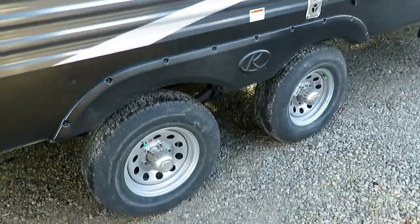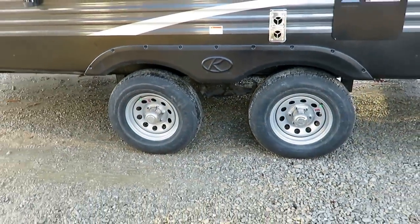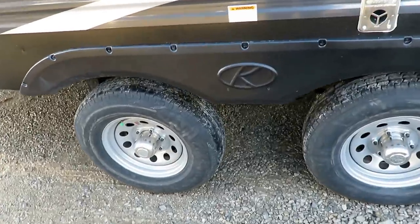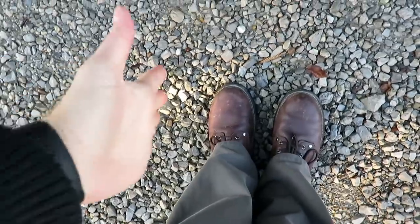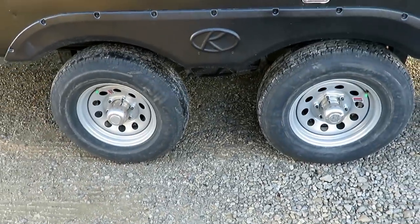Wide stance stability axles — I like to point these out because they do work. Most trailers have their tires very close together. Put your feet like this and have somebody push you sideways — you're going to fall and have to correct yourself. But if you stand with your feet shoulder-width apart, now you've got stability. That's exactly the concept behind this.